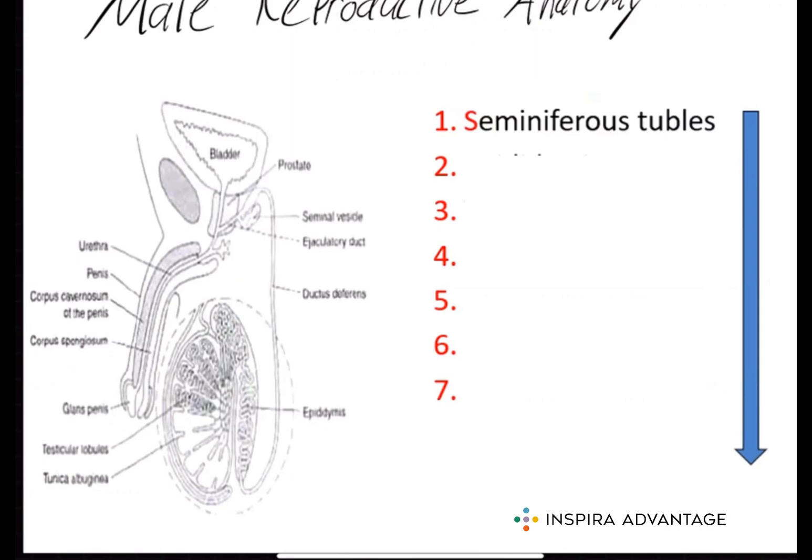The sperm will then move to the epididymis. The epididymis is long coiled tubes located behind each testicle. The epididymis is responsible for storing and transporting sperm. While in the epididymis, the sperm gain motility.